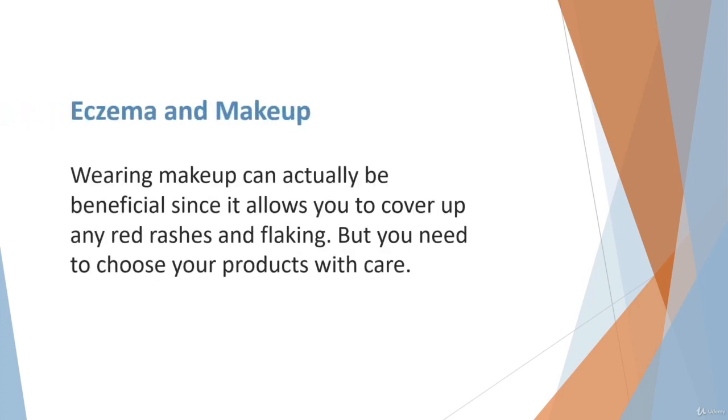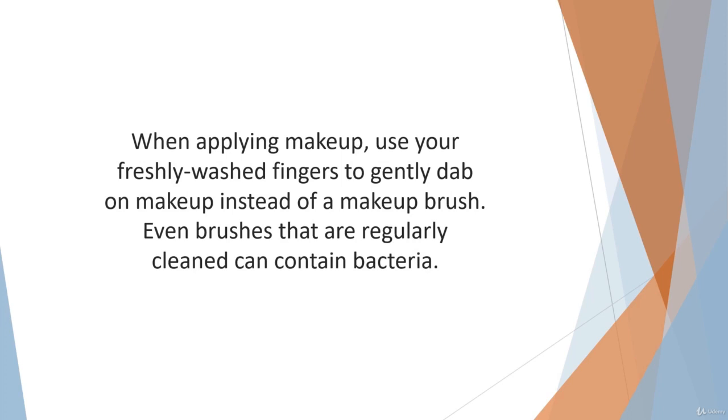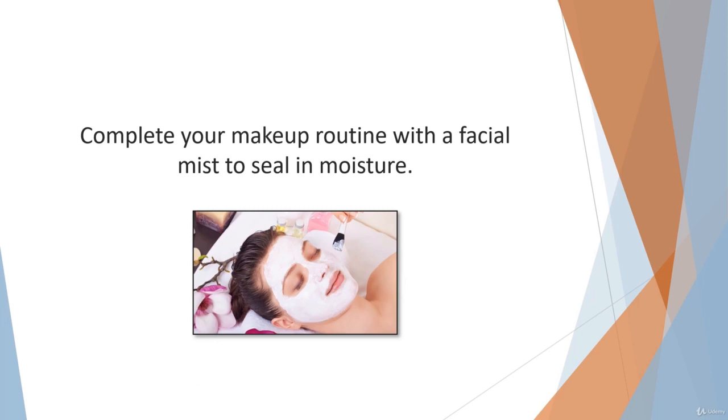Wearing makeup can actually be beneficial since it allows you to cover up any red rashes and flaking, but you need to choose your products with care. Your first step is to moisturize your face thoroughly to prevent the makeup from drying out and becoming scaly. Avoid makeup with additives such as butylparaben and methylparaben, as these can dry your skin even more and lead to increased irritation. The best makeup for eczema sufferers should contain natural oils to increase moisture. When applying makeup, use your freshly washed fingers to gently dab on makeup instead of a makeup brush, as even regularly cleaned brushes can contain bacteria. Complete your makeup routine with a facial mist to seal in moisture.